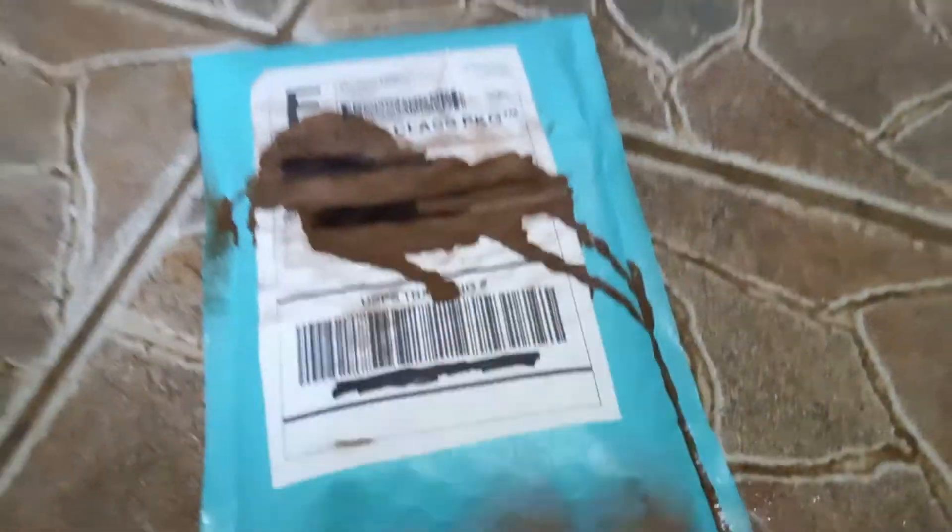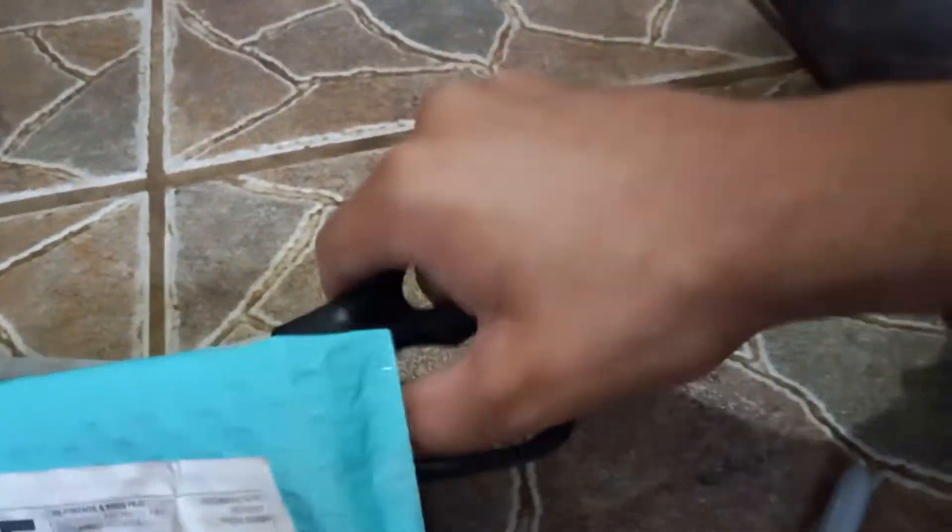Today I received a package online from Bricklin. So let's see if it is hopefully from Bricklin. Let's go on and open it. Okay, it's open.